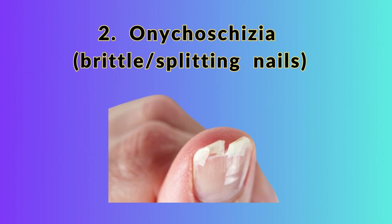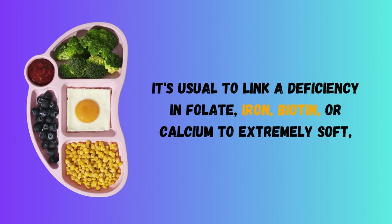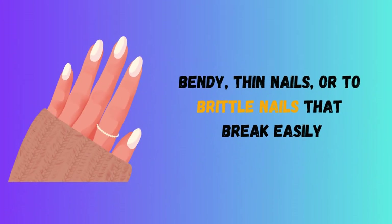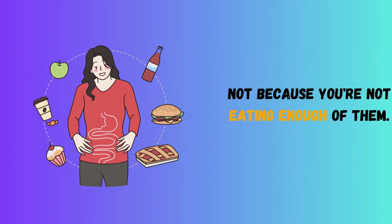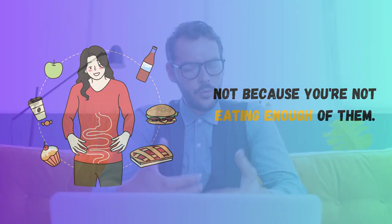2. Brittle or Splitting Nails. It's usual to link a deficiency in folate, iron, biotin, or calcium to extremely soft, bendy, thin nails, or to brittle nails that break easily. This typically occurs when digestive issues or low HCL prevent you from absorbing certain nutrients from your meals, not because you're not eating enough of them. Later in the video, I'll discuss how to strengthen your nails back to their regular state.